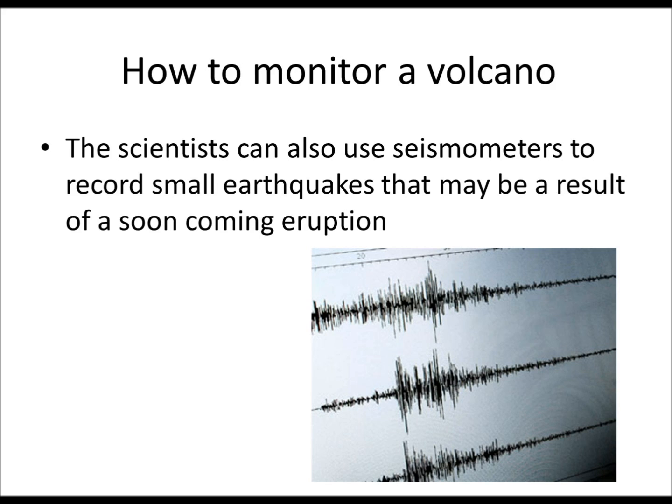So those are some of the methods of how they monitor volcanoes. Next time we're going to be looking at how to reduce the impact of volcanoes after one has erupted.